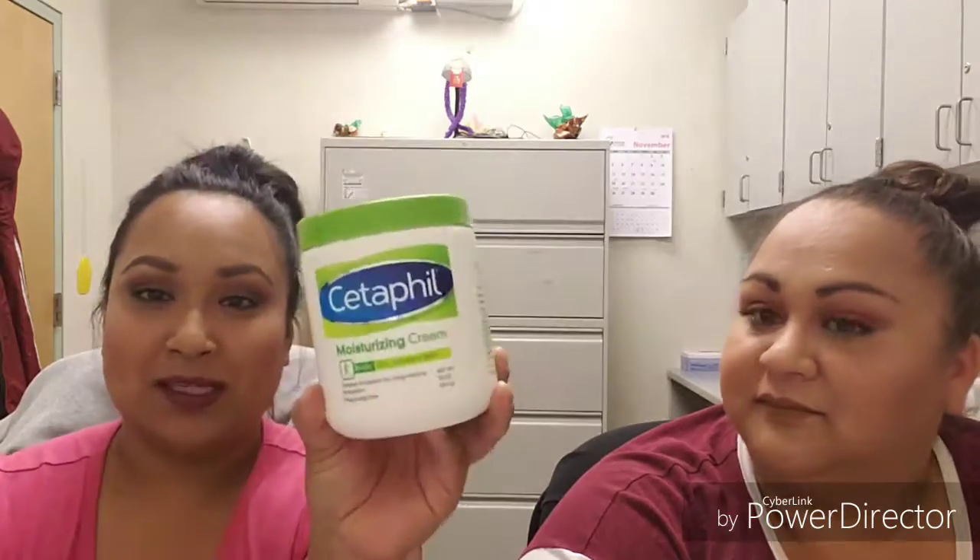Last but not least, the Cetaphil moisturizing cream. I'll put this all over my body and even on my face if I need that extra layer of moisture. It goes on my kids too — this is the best, you guys need to try this if you haven't. That's it for me, and that's it for our video.